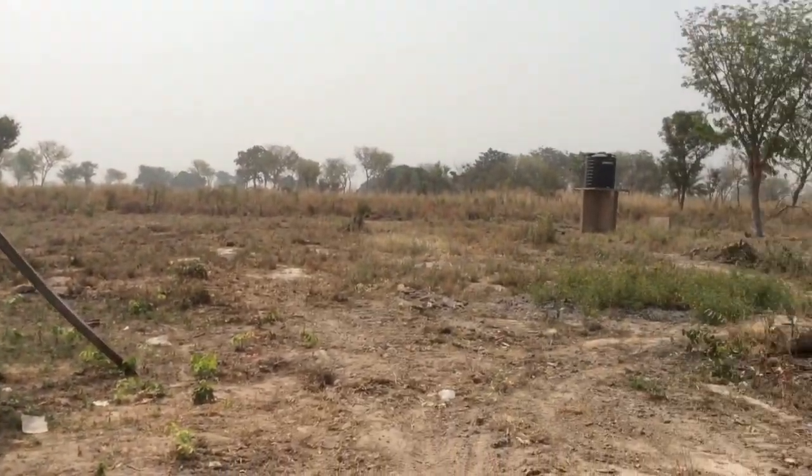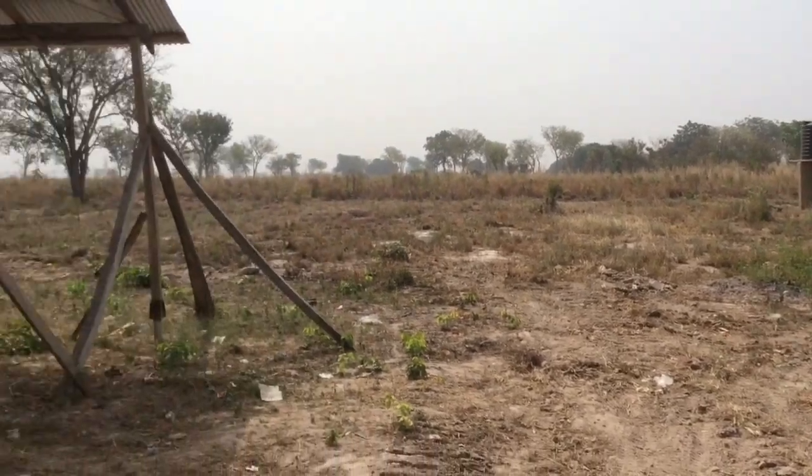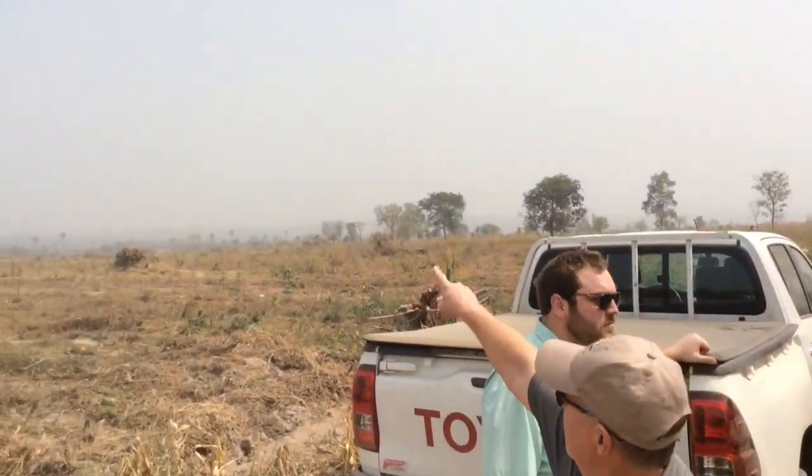So this is our normal spot — the building that Teche had built. Another reference point is the well over there. So they've been doing a lot of land clearing. Last time it was over there.